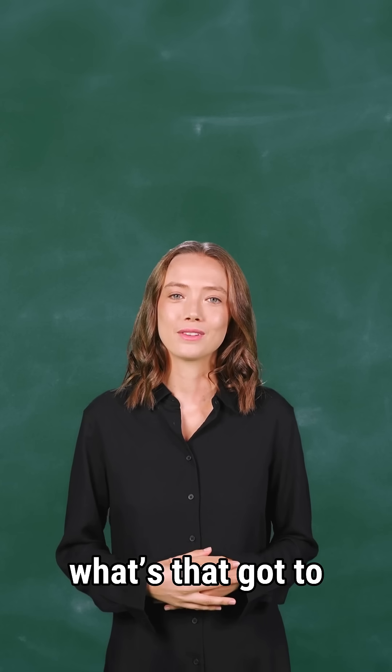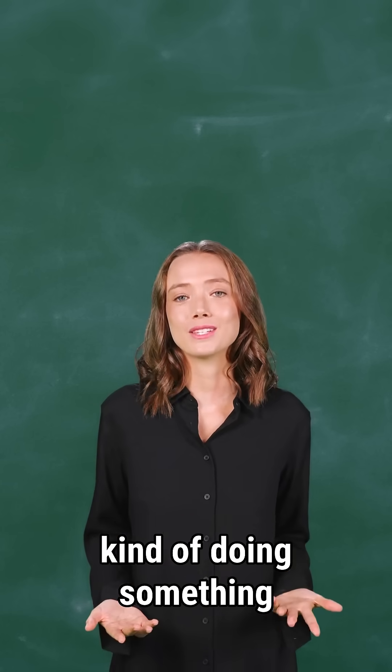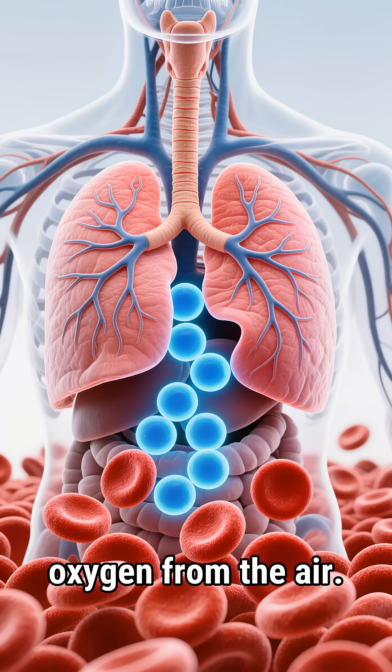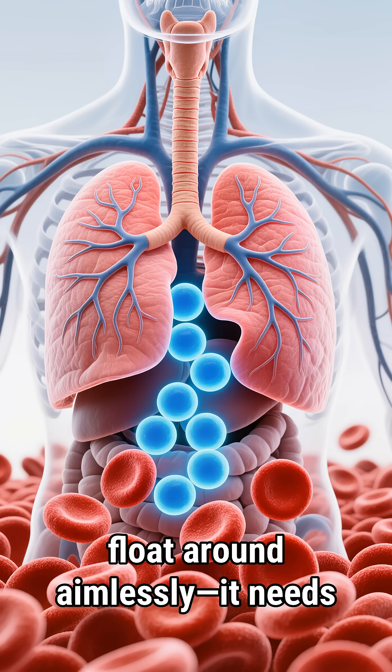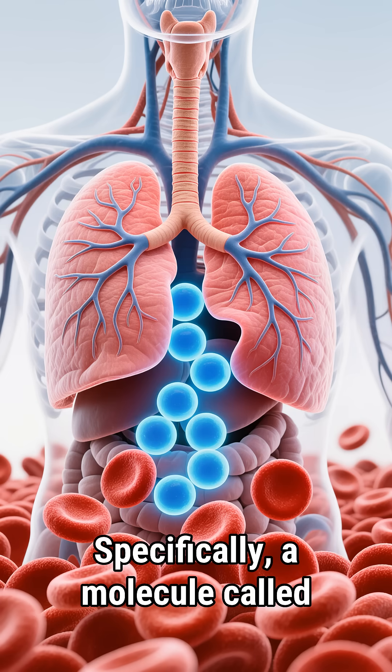So what's that got to do with your body? Well, your blood is kind of doing something similar, but way more elegant. Let's dive into it. Your lungs take in oxygen from the air, but oxygen can't just float around aimlessly — it needs a ride. And that's where your blood comes in. Specifically, a molecule called hemoglobin.